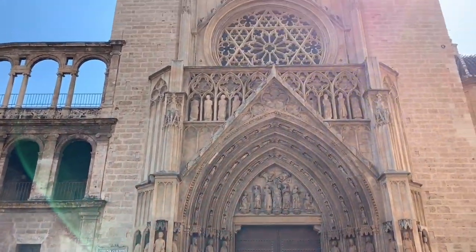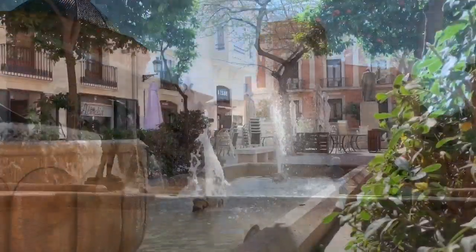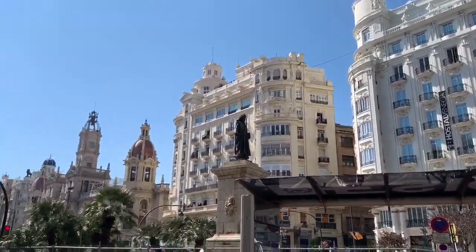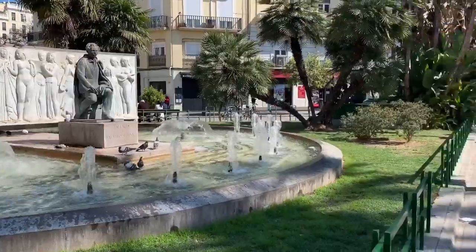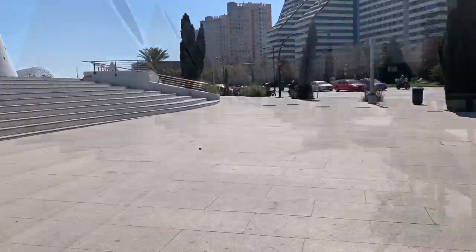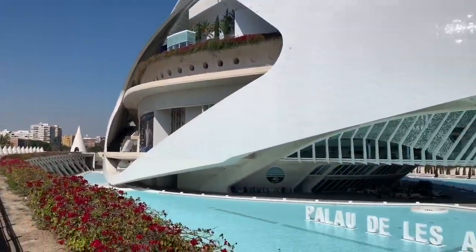After a while, the crowds and heat got a bit too much, and seeing some beautiful water fountains teased us back to Bellissima's pools and Aquapark. We walked back on ourselves, once again passing the City of Arts and Sciences. We'd walked quite some distance today — in fact 27,000 steps, or 11 miles according to my phone.